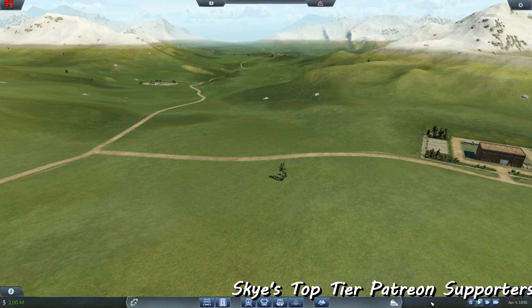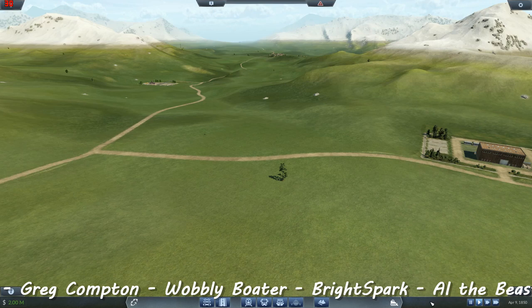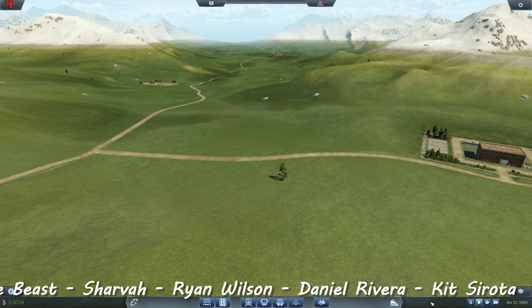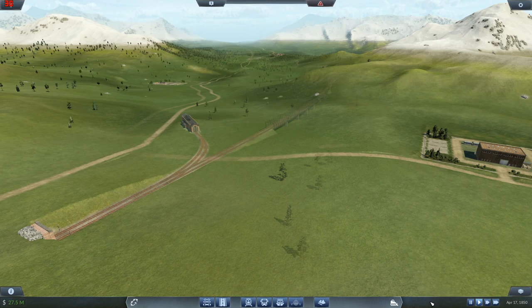Welcome back guys. I thought you might like to have a look at how Chudley Valley has changed over the years, because it has changed massively. Here we are back in episode 1 — hadn't built anything. There's absolutely nothing here: no train lines, no trains, no trees, no tree line, no decorations of any description whatsoever. It's so plain and bland.